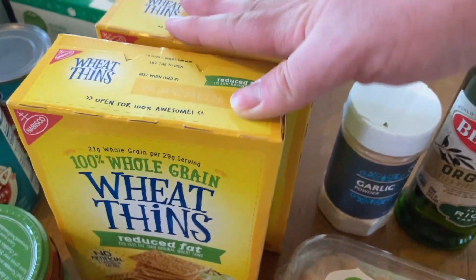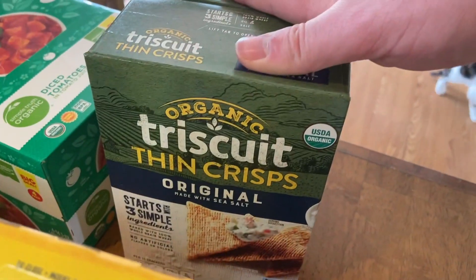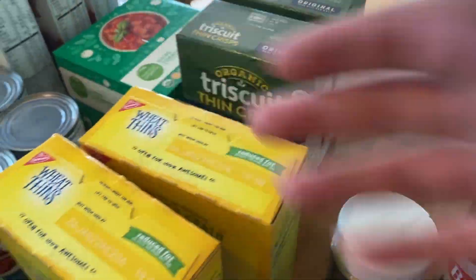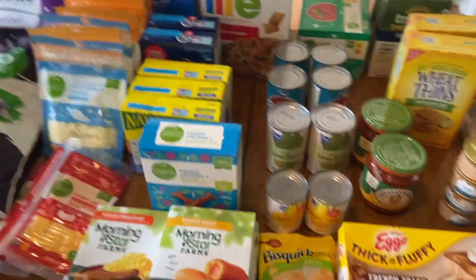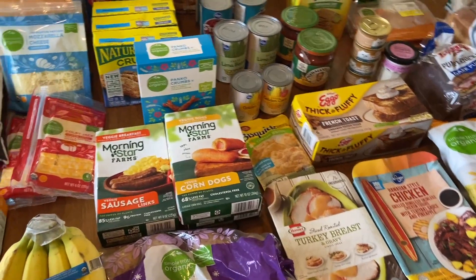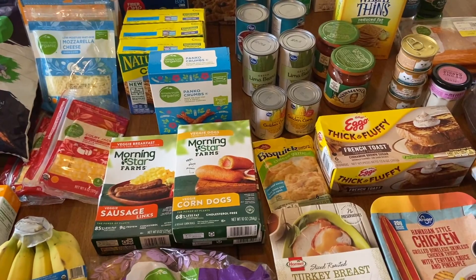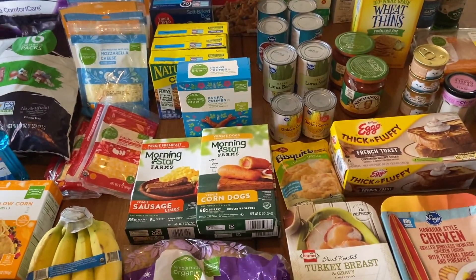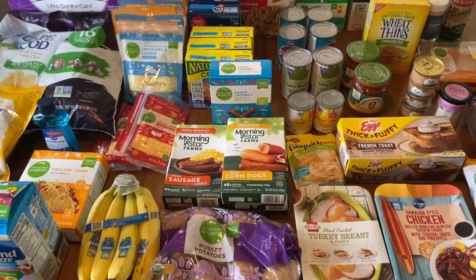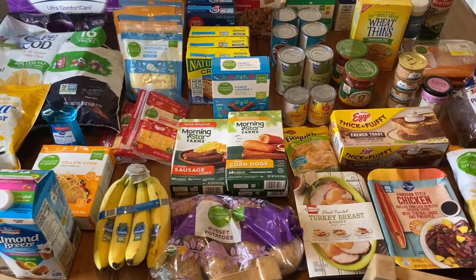The Wheat Thins were $1.99 on mega; I had 75 cents off two coupons. For the Triscuits there was a 50-cent Ibotta for each - those were about $1.12 and $1.62. So all 65 items after coupons and rebates came to $151.20. I don't think that's bad at all - this is a lot of stuff and I'm really happy with it. That's all I've got for today's grocery haul; I hope you enjoyed and thank you so much for watching.